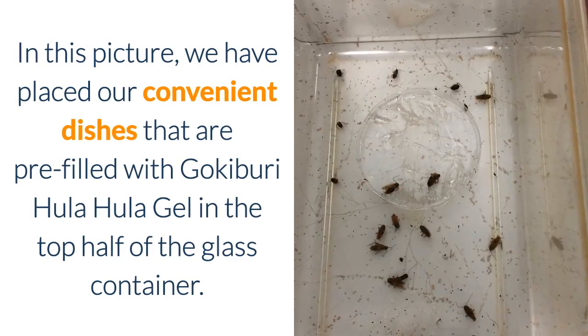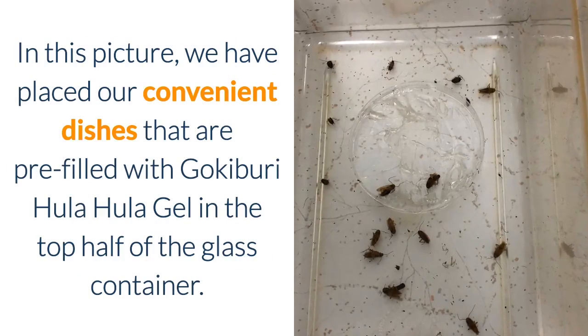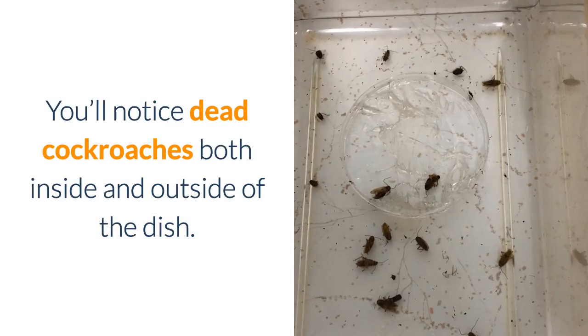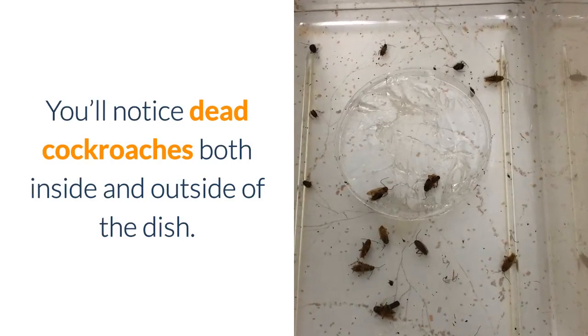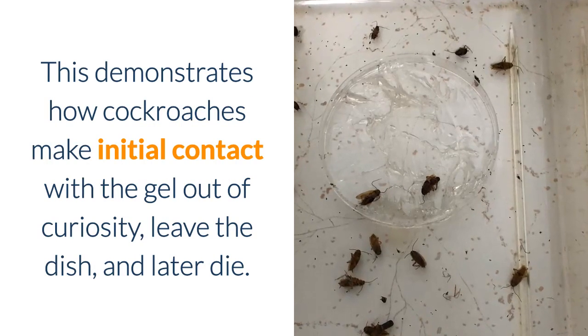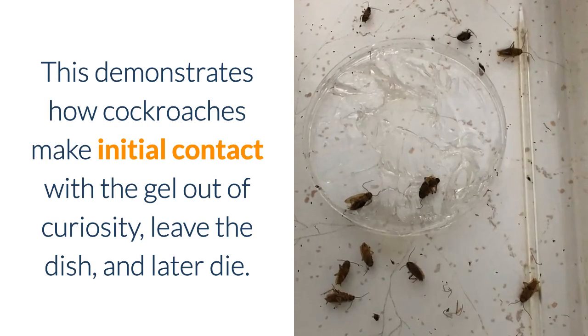In this picture, we have placed our convenient dishes that are pre-filled with Gokibuti Hula Hula Gel in the top half of the glass container. You'll notice dead cockroaches both inside and outside of the dish. This demonstrates how cockroaches make initial contact with the gel out of curiosity, leave the dish, and later die.